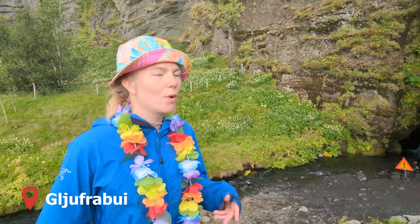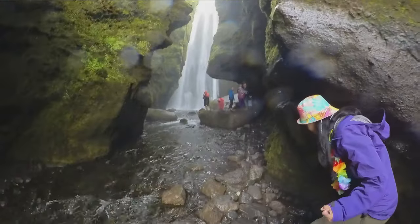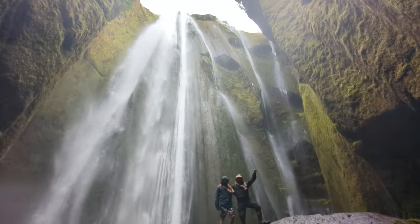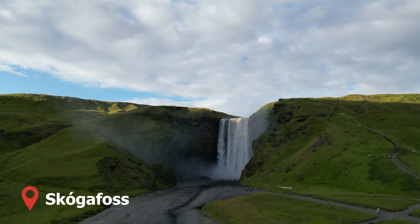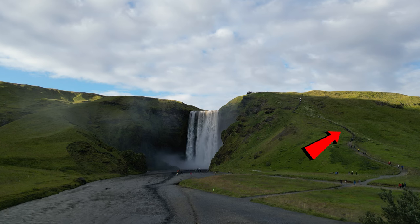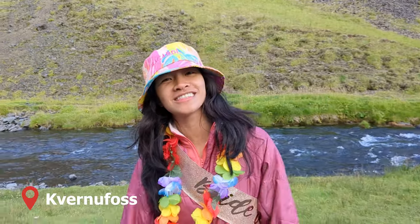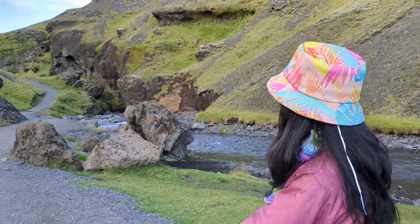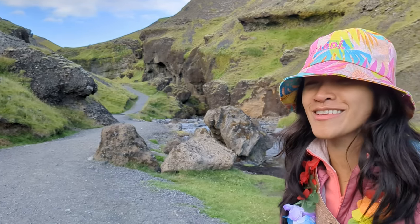We entered a canyon not knowing what to expect at the end — and it was spectacular. Skogafoss is a beautiful and very popular waterfall with the opportunity to walk up and see the falls from the top. We then headed to Verlumfoss, a stop after Skogafoss that most people don't know about. It's actually not very touristy, recommended to me by a friend who's a tour guide — kind of a secret spot on the south coast route.